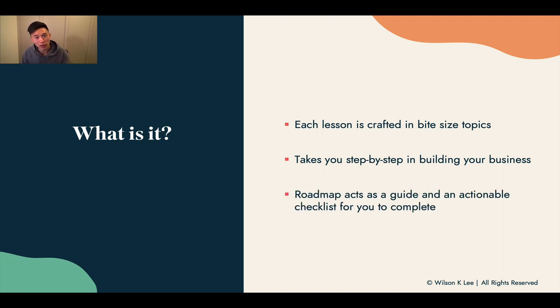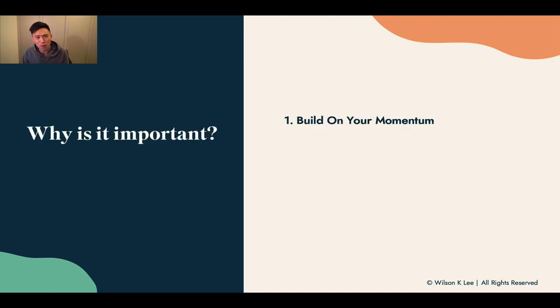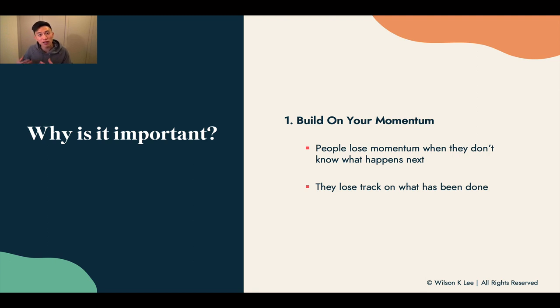This whole roadmap that you're going through right now is a guide for you, so you can take actionable steps to complete the whole course. Why is it important to have a roadmap? First, to build your momentum. Usually when you first enroll in the course you get the most excited, but as you continue on, you start to lose momentum because you don't know what's happening next or how much you've achieved, and you forget to celebrate the easy wins. That's why we're structuring the course so you have a win after each lesson, you complete something, and you can see what's going to happen next.